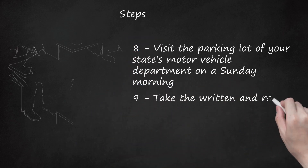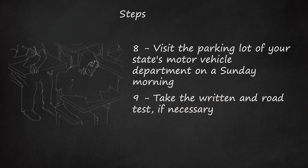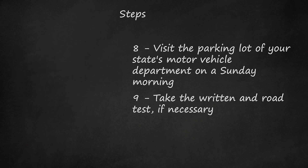Step 9: Take the written and road test, if necessary. A passing score will allow you to complete the next step, which is paying the fee for a motorcycle endorsement and receiving your license paperwork.